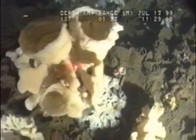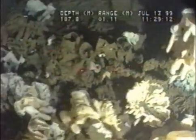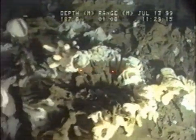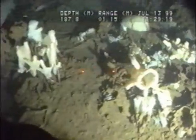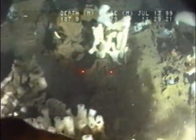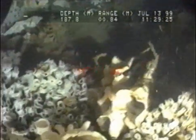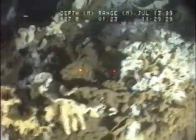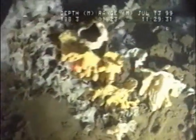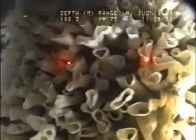Looks like some Caulophacus maybe here. One I just took a picture of, I think, is Aphrocallistes with mitten-shaped projections. Just incredible thicknesses of sponges. A lot of shrimp in the water, or small euphausiids. And some decorated crabs adhering to some Caulophacus sponges. This is amazing.